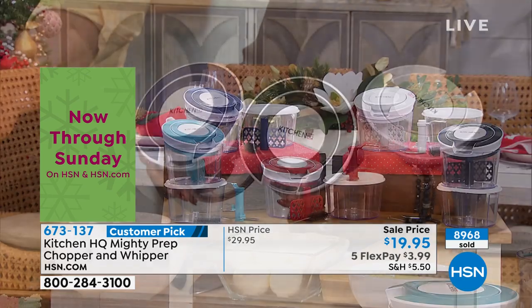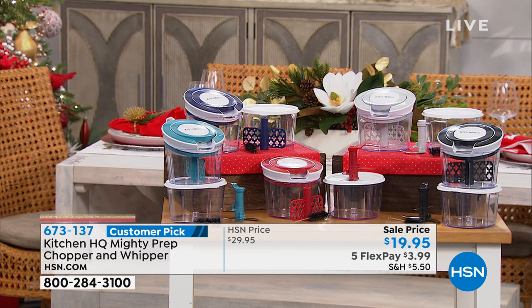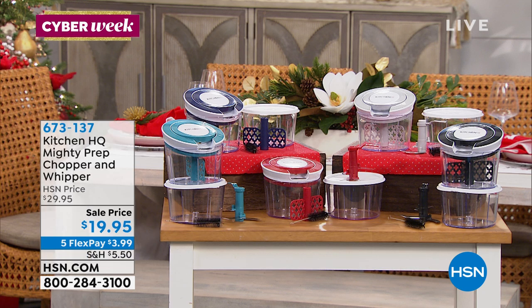They're a customer pick at $3.99 — top rack dishwasher safe. You get all the blades, two bowls, the lid, the whipping blade, and the chopping blade. The bowls hold about three and a half cups — they're a nice size.